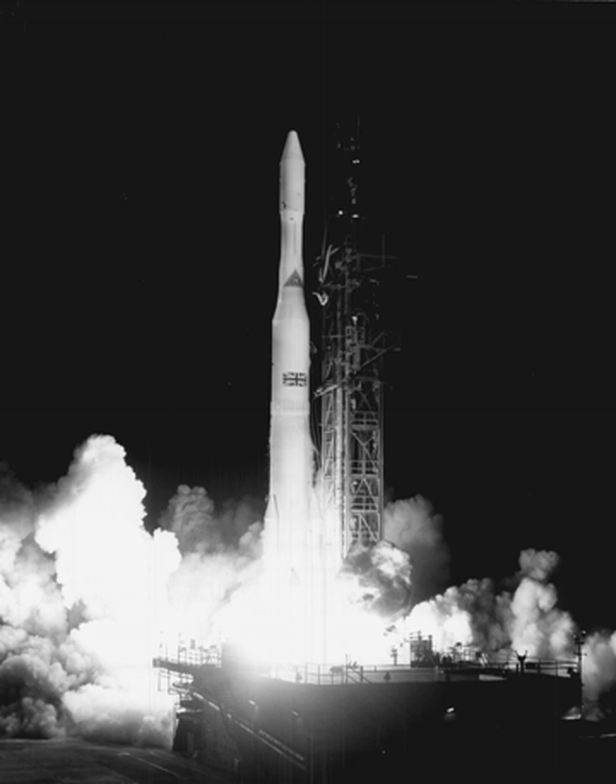The Delta IV Heavy uses two additional CBCs as strap-on boosters, which are separated earlier in the flight than the center CBC. The initial demonstration flight on December 21, 2004 was a partial failure due to the premature cut-off of CBCs. The Demosat reached incorrect orbit and the 3CS satellites entered orbit at a height of only 105 km, which led to a rapid decay. The cause was a premature first stage LOX depletion sensor signal that resulted when LOX cavitation occurred in the LOX feedline. The sensor design was modified and the problem did not recur on subsequent Delta IV Heavy missions.